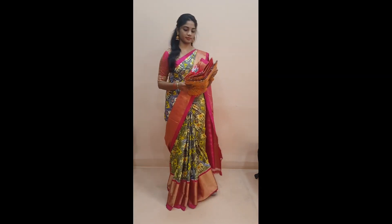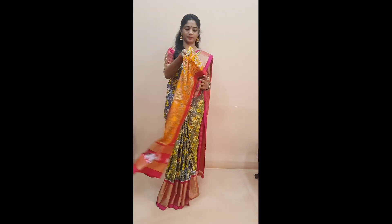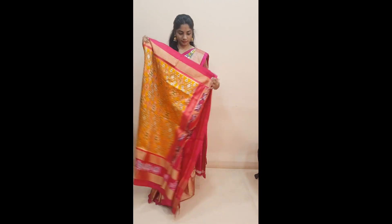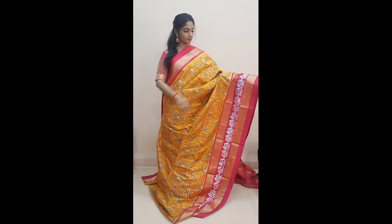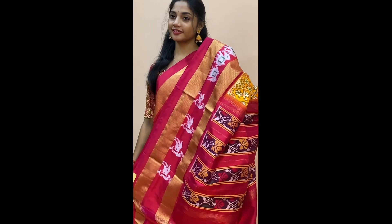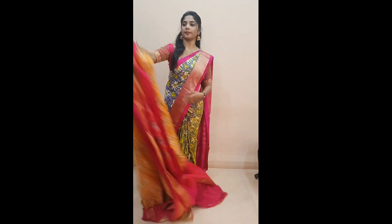Next is a very pretty patola designed ikat saree, priced at 13,455. This is a amber yellow with dark pink combination with very intricate patterns in the whole body. Comes with a multicolored tie and dye pattern in orange, green, and white — a very pretty saree — with a dark pink colored border on both sides, a beautiful striped floral pallu, and a dark pink colored blouse.